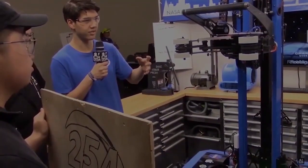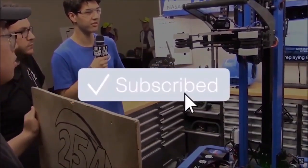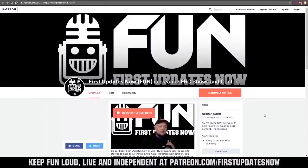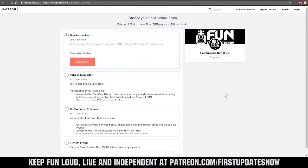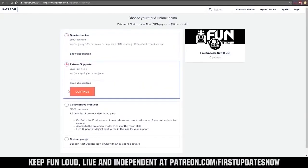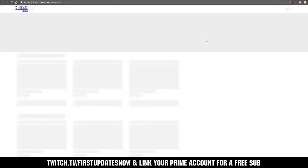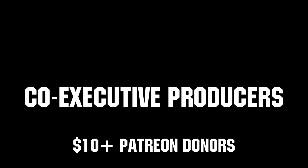Thanks for watching! If you want more Fun content, be sure to subscribe and ring the bell to be notified about our latest videos. You can also directly help support Fun by visiting our Patreon at patreon.com/firstupdatesnow, or by subscribing at twitch.tv/firstupdatesnow. Thank you to all of our co-executive producers keeping Fun loud, live, and independent.